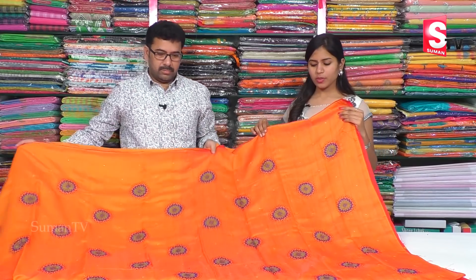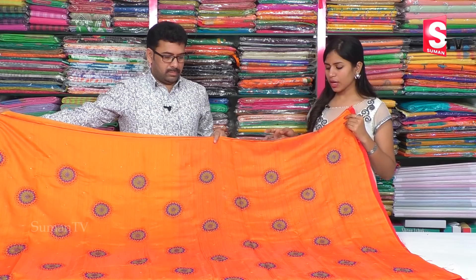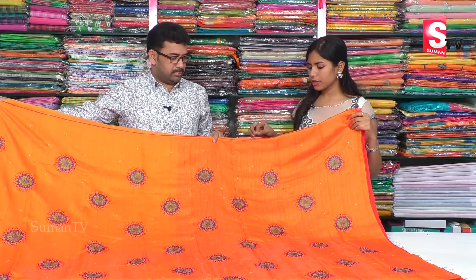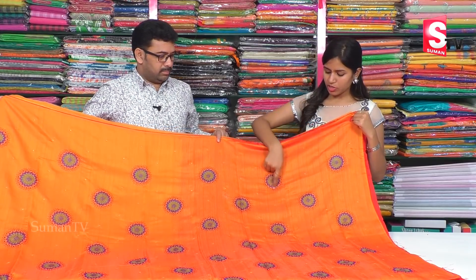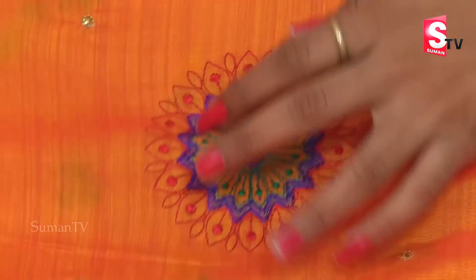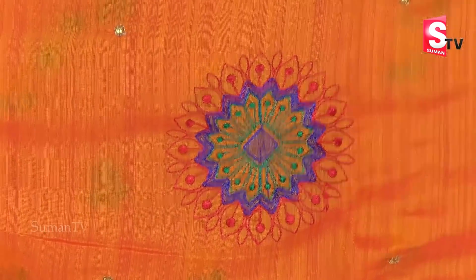We are looking at the orange color combination. The design is the same but we have a little difference in the color. This is the orange color combination; we also have a red color combination and a green color combination.